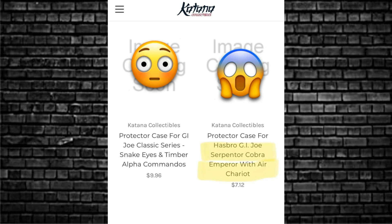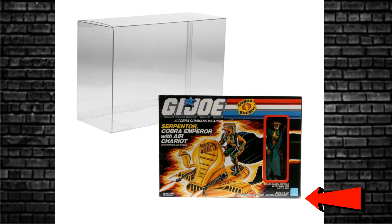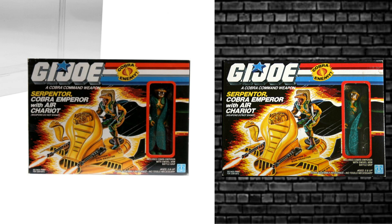That's interesting. On the other side there you can see Snake Eyes and Timber — that's their case, the price of the case, not the action figures. We're just saying this site sells protective cases. So I went over to the eBay page where they have these listed. Have a look at the images — they're all modern stuff. And they put an image there of the G.I. Joe Ser Pentor Cobra Emperor with Air Chariot. The thing that's slightly putting me off that this is an early idea is that the box is a bit grubby.